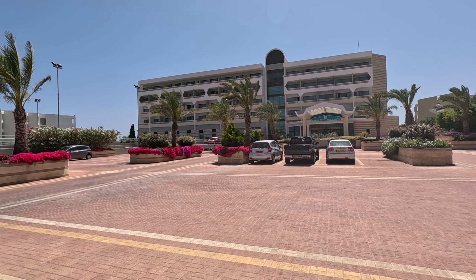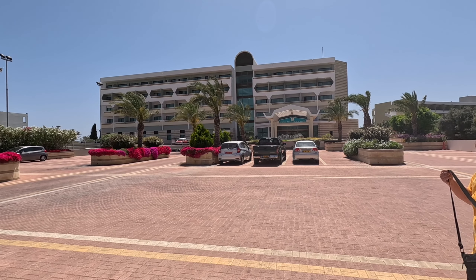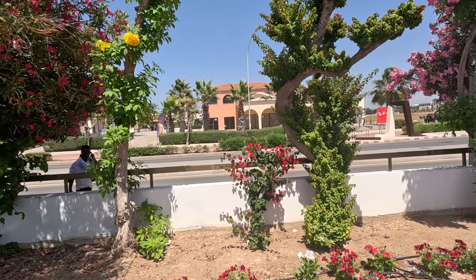Hi guys, it's George from Cyprus Insights and today I'm at the Athena Royal Beach Hotel here in Paphos. It's got beautiful flowers and beautiful gardens.